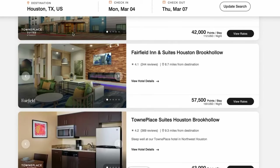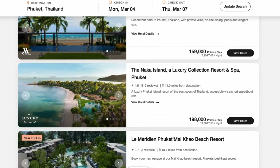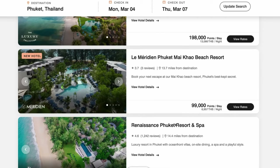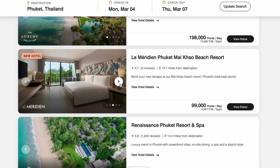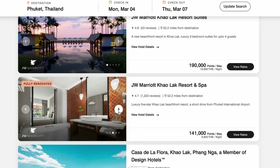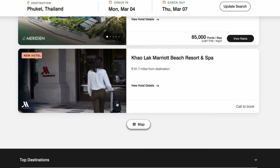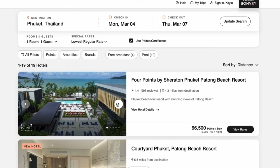Looking at Phuket, Thailand as an international example, it's similar — there are properties above 150,000 for the entire stay, but also a lot of options within or slightly under that. You can play around with dates, and you can always pay any remainder in cash. Overall, it's a pretty solid card. In the very first year, you're essentially paying $95 for three free nights at a hotel, and if you're traveling internationally that could add up to a lot of value.